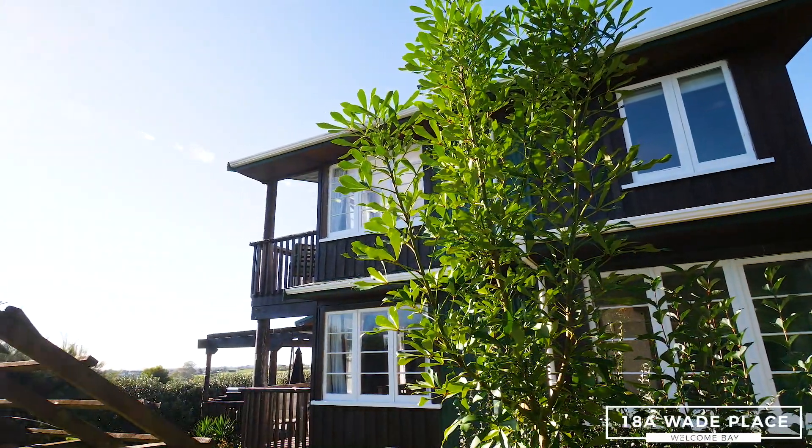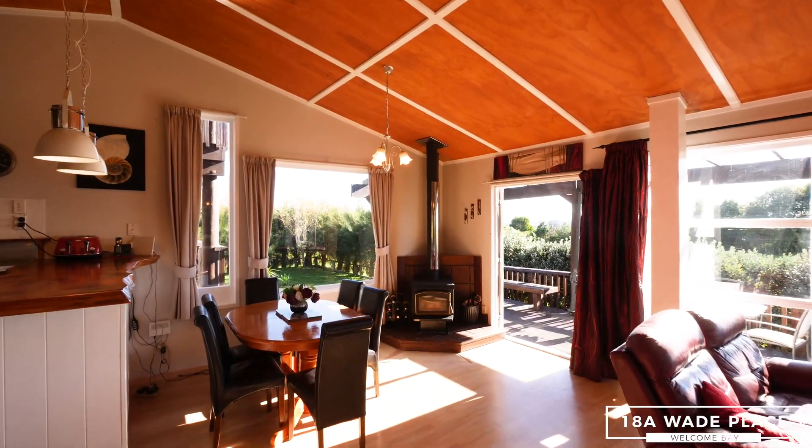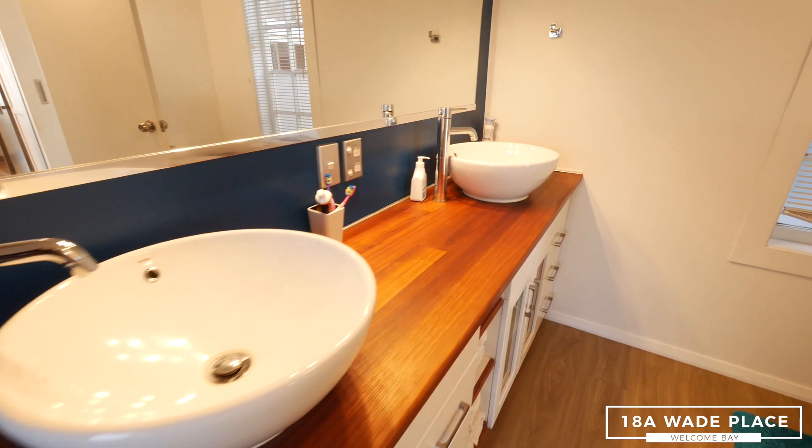This board and baton barnsdale home has been treated to an extensive array of renovations throughout, boasting five bedrooms and two bathrooms that is big enough for any growing family.